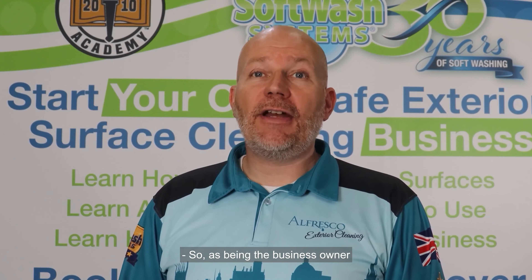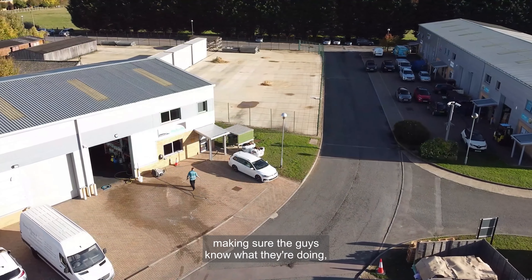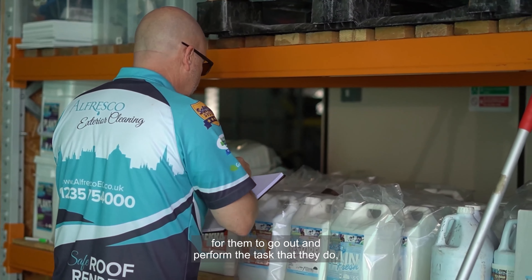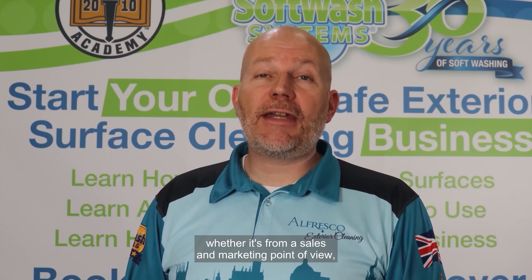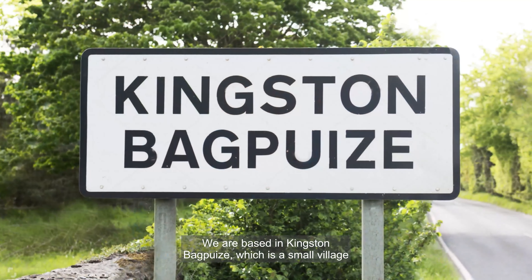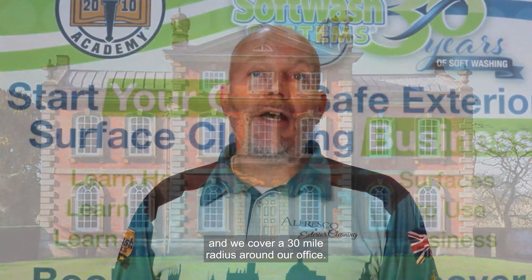As the business owner of Alfresco Exterior Cleaning, what I like most is the day-to-day element — coming into work, making sure the guys know what they're doing, making sure the equipment is ready for them. Then I work with the rest of the team from a sales and marketing point of view. We're based in Kingston Bagpuize, a small village outside Abingdon in Oxfordshire, and we cover a 30-mile radius around our office.